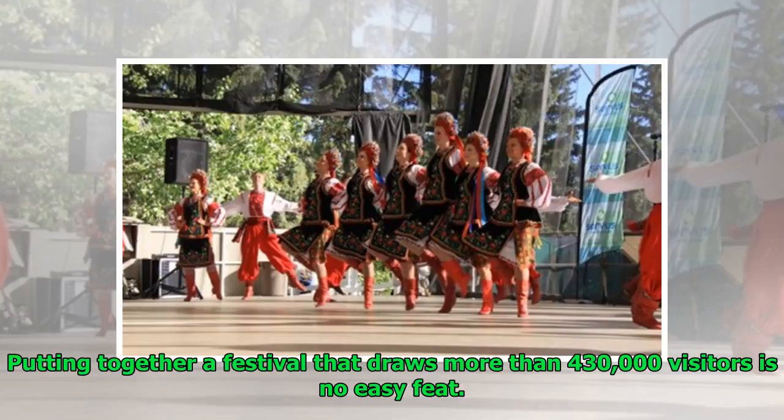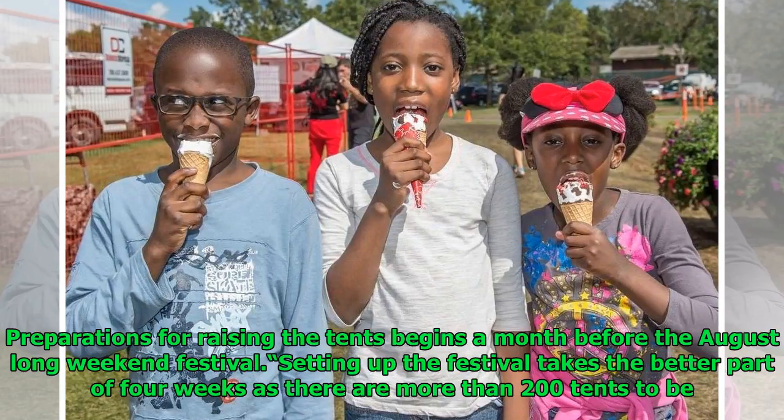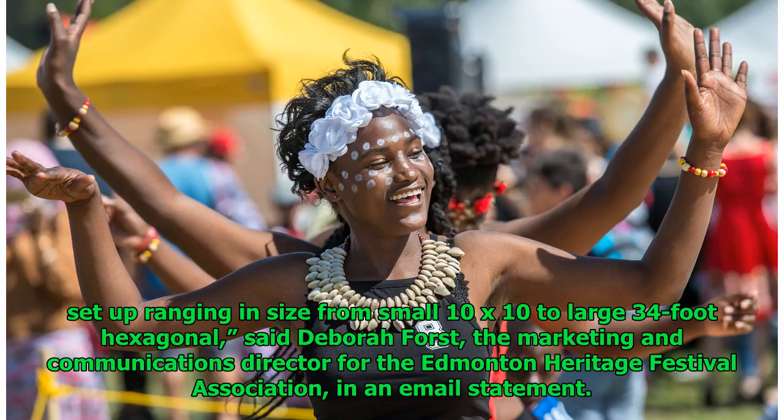Putting together a festival that draws more than 430,000 visitors is no easy feat. Cultural groups need to apply for pavilions months in advance and meet strict health and safety requirements to serve food. Preparations for raising the tents begins a month before the August Long Weekend Festival, and setting up takes the better part of four weeks as there are more than 200 tents to be set up, ranging in size from small 10-by-10 to large 34-foot hexagonal, said Debra Forst, the marketing and communications director for the Edmonton Heritage Festival Association, in an email statement.